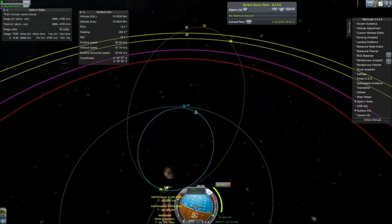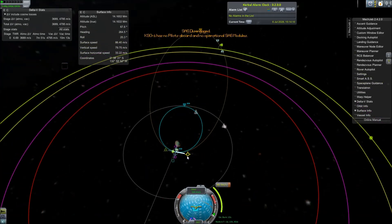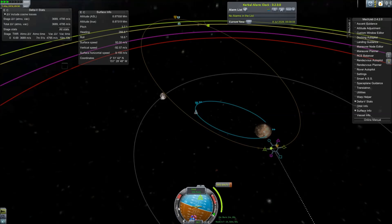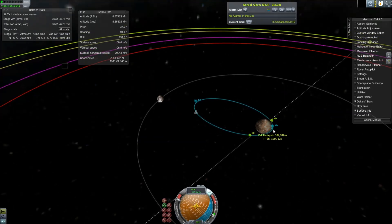Pluto has five known moons. The largest moon is the innermost, and as you can see, it's Charon — or Charon if you prefer to pronounce it like that. Charon is the largest of Pluto's moons, and it's extremely large relative to Pluto.